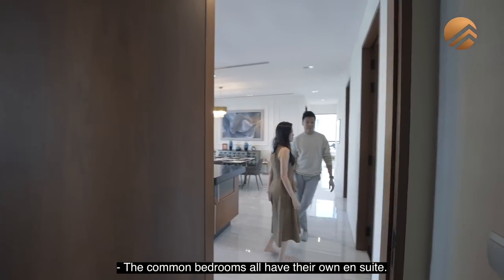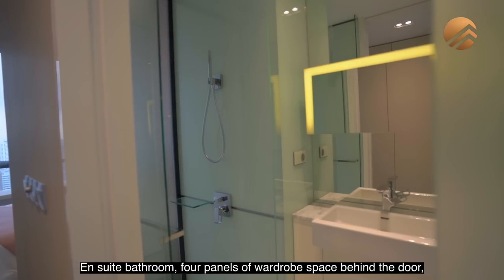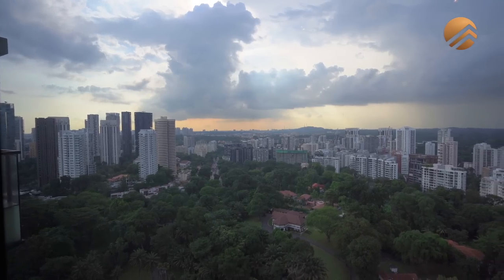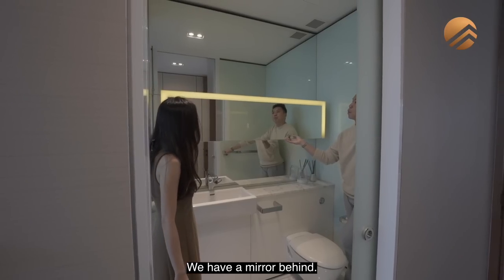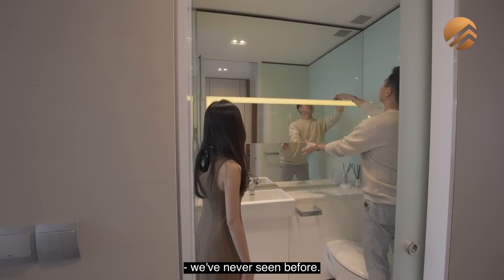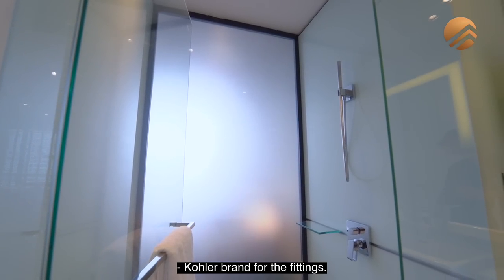The common bedrooms all have their own ensuite — that's the great thing about Rainwood Hamilton Scots. All the units here: very good size, ensuite bathroom, four panels of wardrobe space behind the door, same view, queen size bed. In this ensuite, this is Volakas marble. The mirror behind is a rare design — we have not seen this before. You can put some stuff on top. Rain shower, handheld shower, Kohler brand for the fittings.